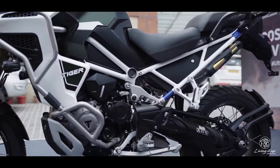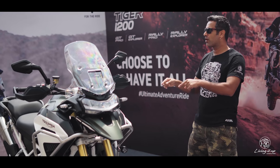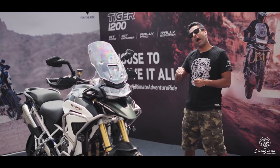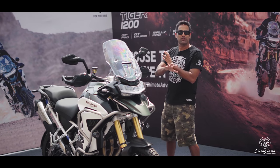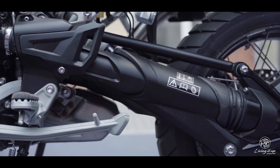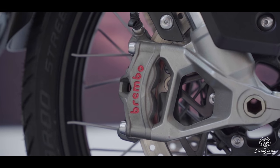These numbers are not half as impressive until you take into account the biggest change, which is the significant amount of weight this model has lost — a colossal 21 kg lighter than the Tiger 1200. Pretty much every single component has gone under the knife: a lighter, more powerful engine, an all-new chassis with a separate subframe, removable pillion foot pegs, an all-new swingarm that's both rigid and lighter, semi-active suspension front and back, and Brembo Stylema calipers on 320 mm discs.